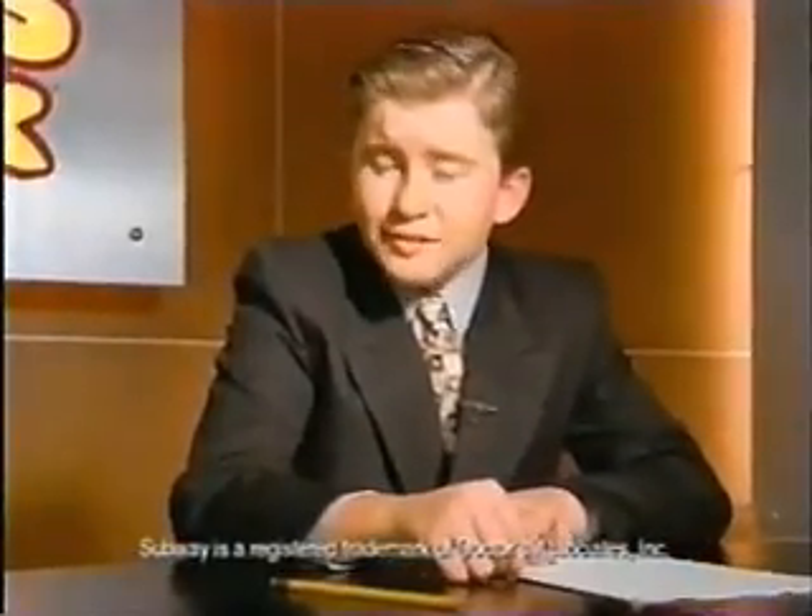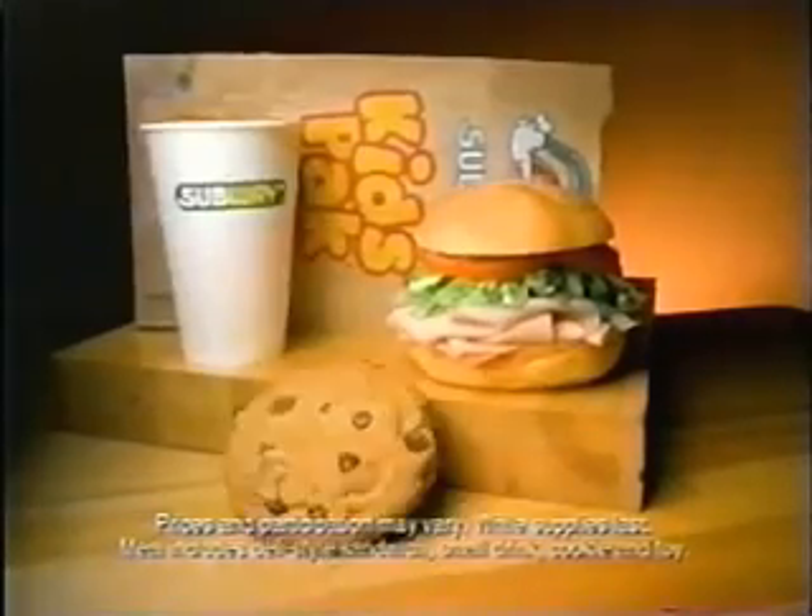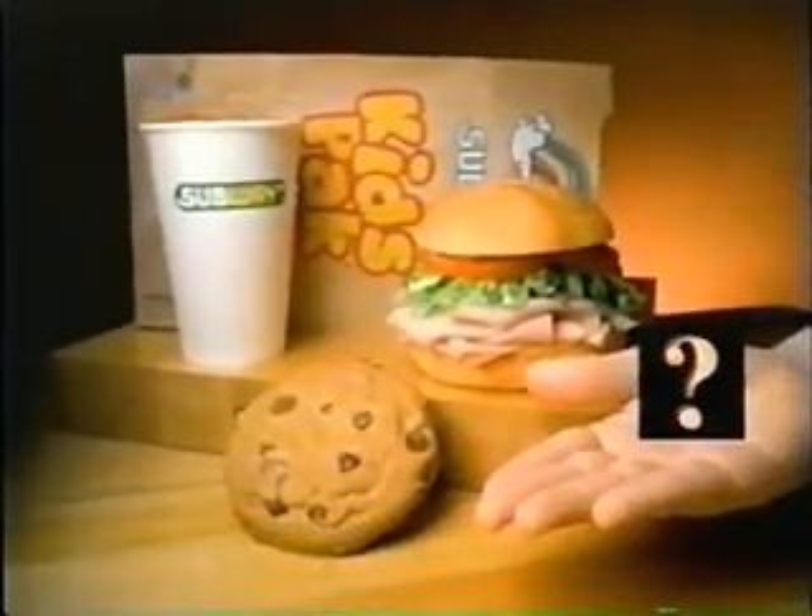The Subway Kids' Pack. What's it all about? It's about having something fun to eat at Subway. You get a sandwich, a drink, a cookie. And to top it all off, every Kids' Pack comes with a special toy.